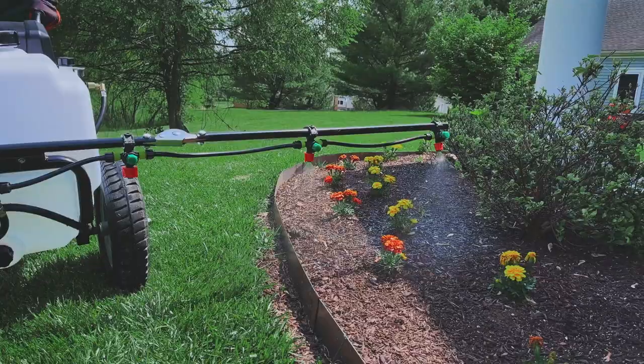So give your landscaping activities a boost with the Petra Tools HD 21000 wheelbarrow sprayer.